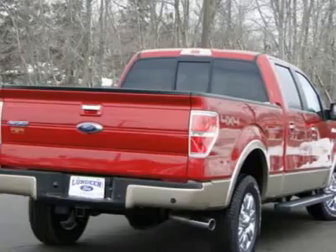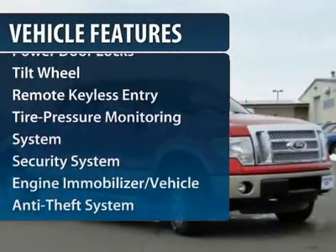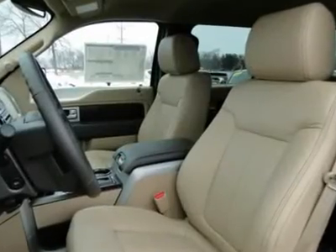Here are some of this vehicle's great options: four-wheel drive, anti-lock braking system, traction control, power steering, front air conditioning.